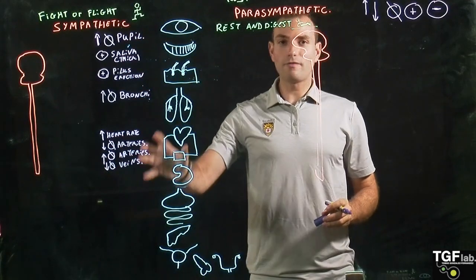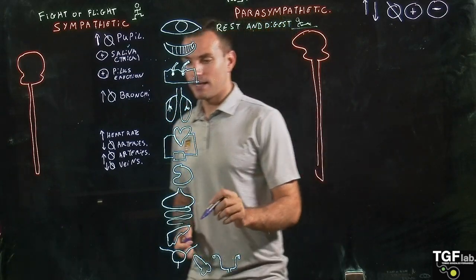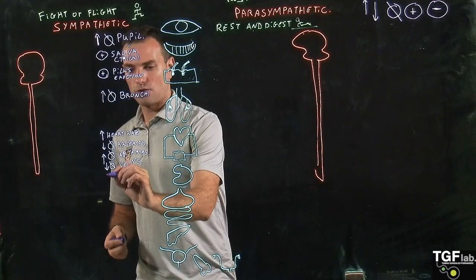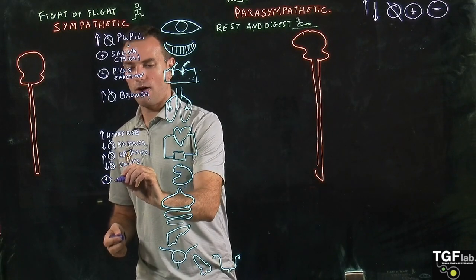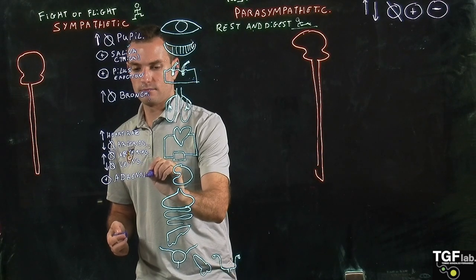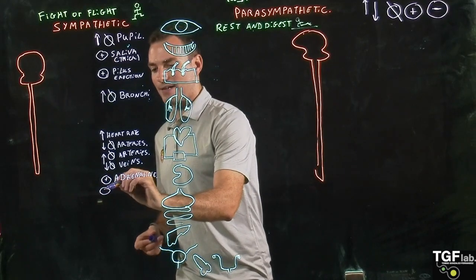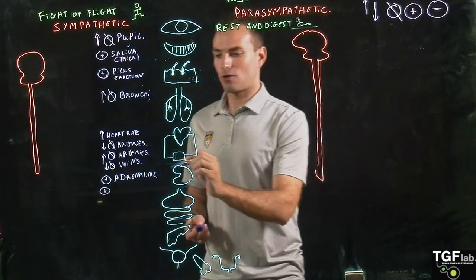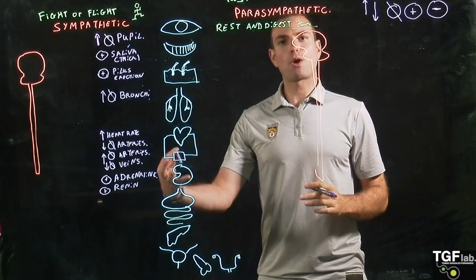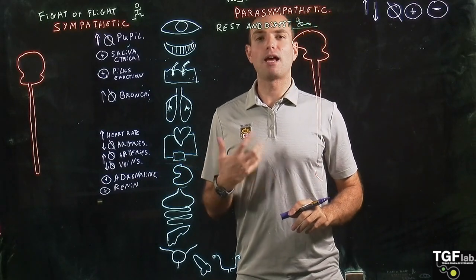All of this is going to increase blood pressure. Then in the kidney, the sympathetic system activates the secretion of adrenaline, and also activates the secretion of another hormone called renin. We'll look at renin in more detail when we talk about blood filtration in the kidney.